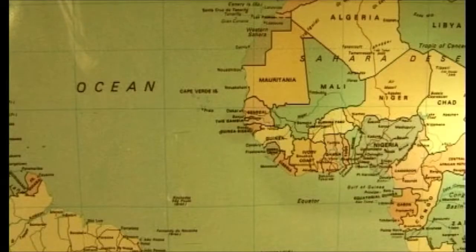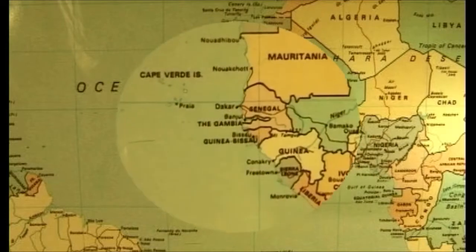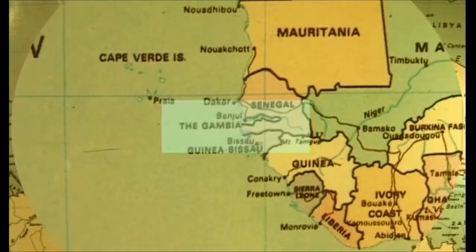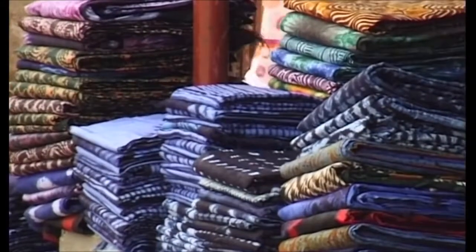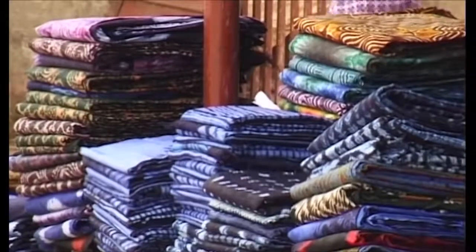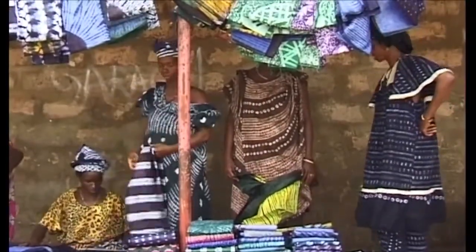The Gambia is a tiny country on the west coast of Africa, where the tradition of dyeing and patterning cloth goes back several generations. Natural kola nut and indigo dyes continue to be used today in spite of the introduction of chemical dyes in the 1970s and the popularity of imported factory-made cloth.